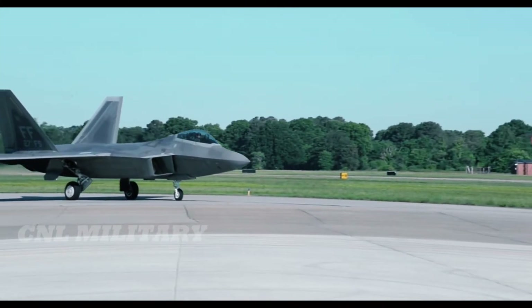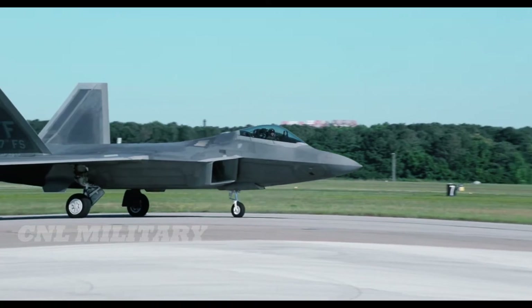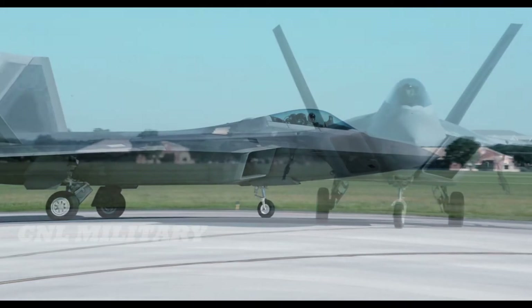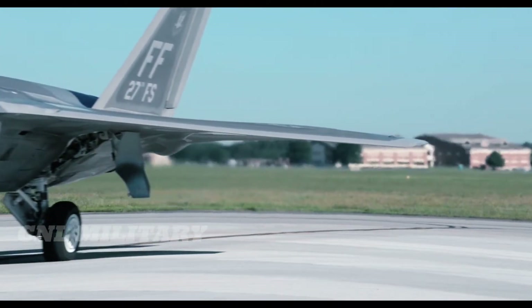So what does this number include? This number means the cost of ownership, including modifications over the lifetime of the jet. In 2014, the F-22 fleet required over 40 hours of maintenance per flight hour. It seems that as the fleet has aged, the maintenance requirements have increased considerably.